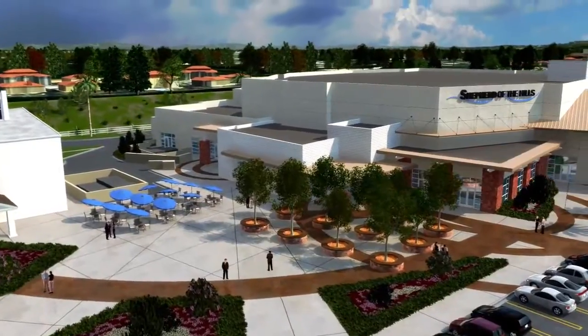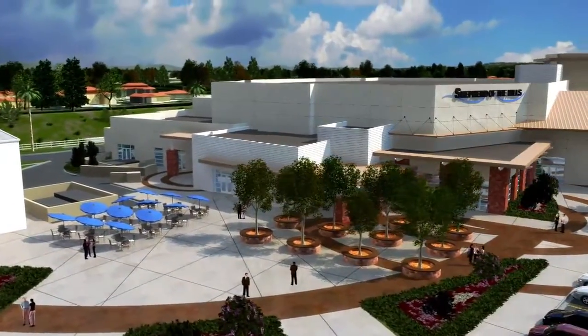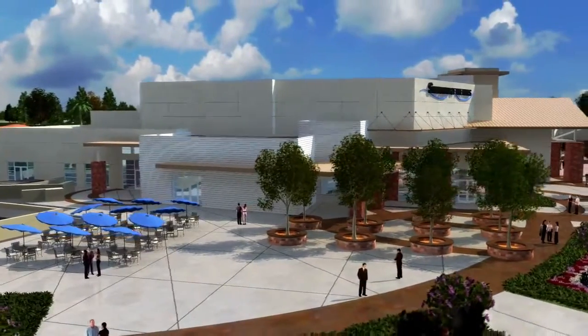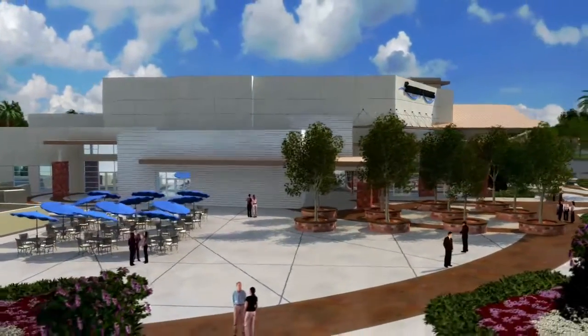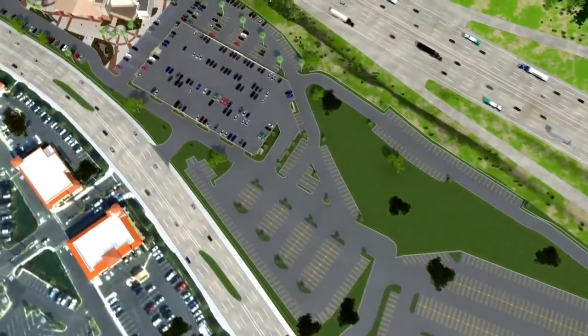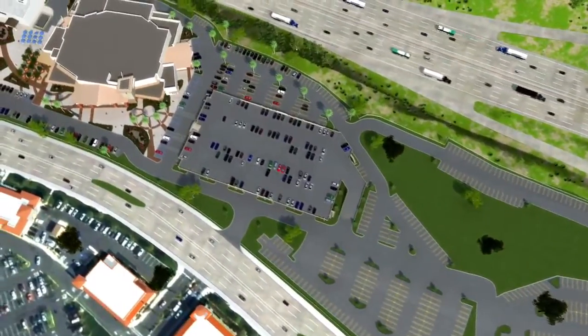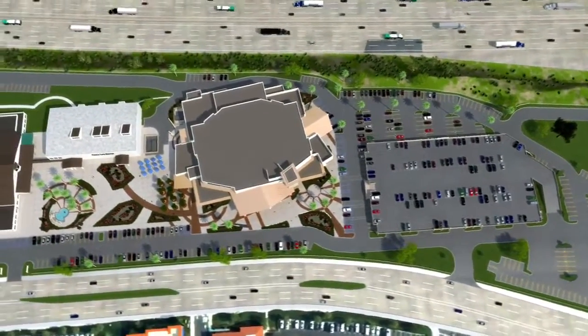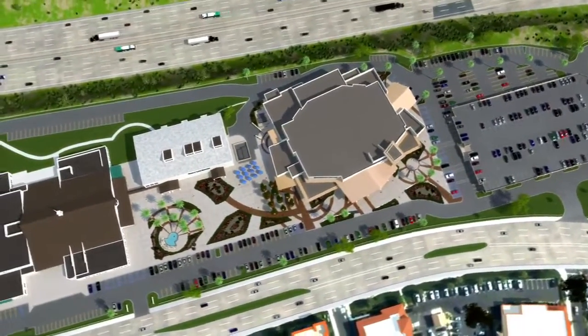The patio and plaza area will serve as a hub for the community life of our church, providing a beautiful and spacious location to gather with family and friends. Convenient and accessible, a new road connecting Porter Ranch Drive and Corbin Avenue will simplify the flow of traffic, along with five entrances and exits on our new campus.